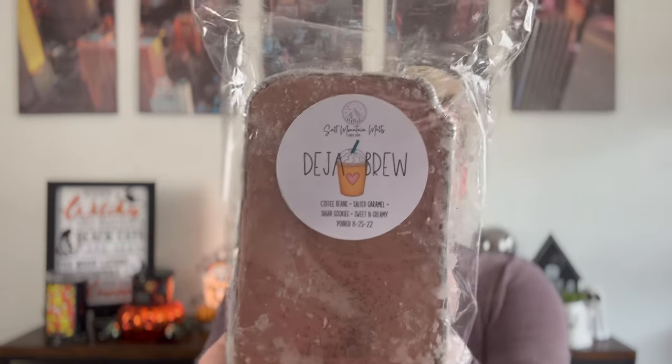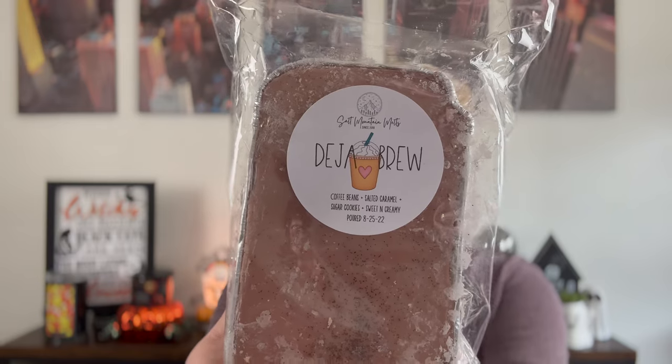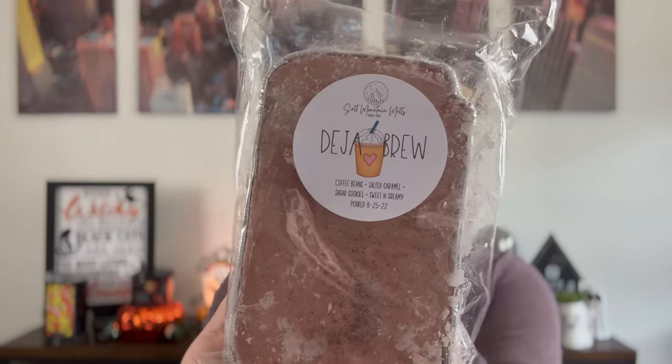Next I picked up Deja Brew. It's one I've never had — a Salt Mountain coffee scent — so I had to pick it up. Cute little latte with the heart on the cup. The notes are coffee beans, salted caramel, sugar cookies, and sweet and creamy. Her sweet and creamy is different than her sweet and salty, but I wanted to try coffee and I've been watching everybody's hauls.